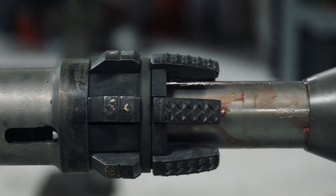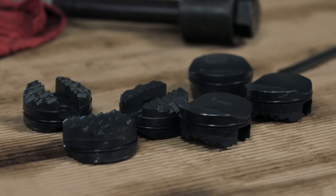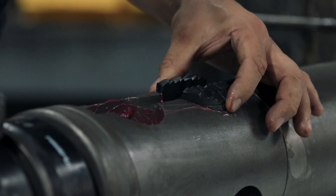The environment that those tools have to withstand is a really harsh environment, and we've been sending these parts downhole for over a year now and we've had zero problems with them.